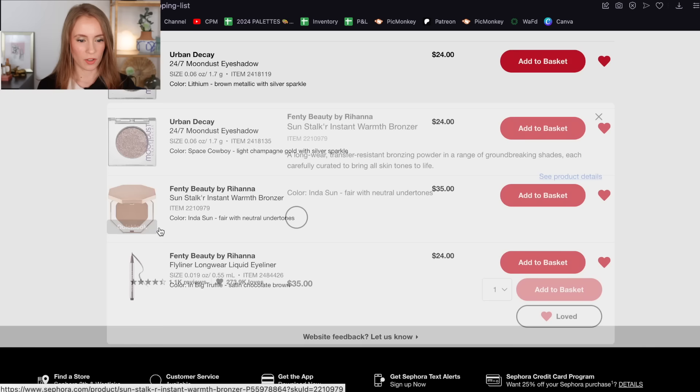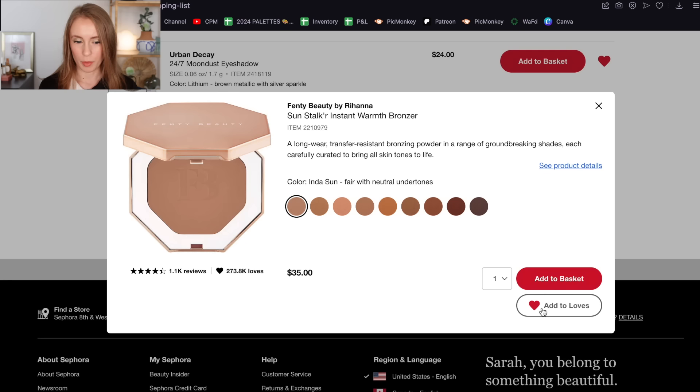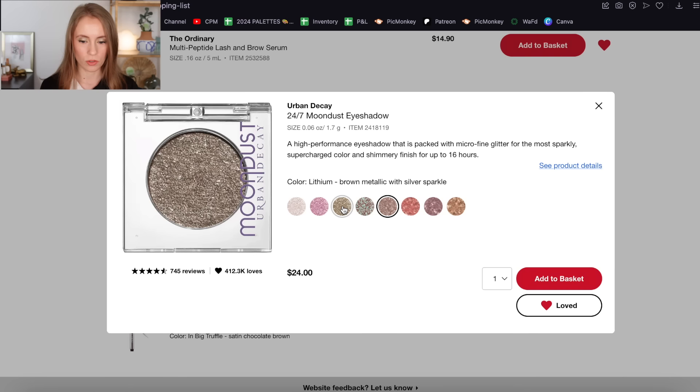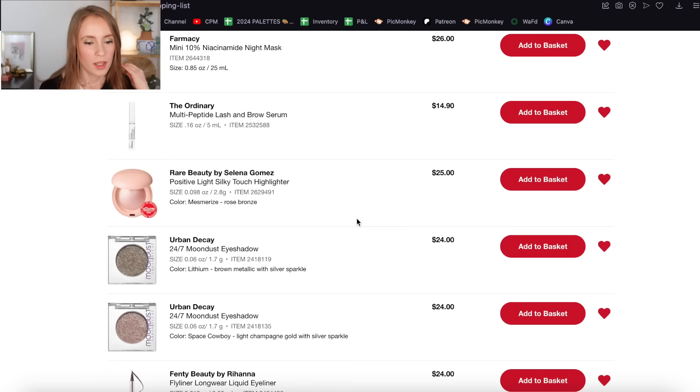This is something I actually bought in last year's sale — the Fenty Sunstalker Bronzer in the shade In The Sun. I love this bronzer. This is one of my favorite purchases of last year, so obviously I can take this off my loves list because I've already bought it — and I was very happy with that purchase. I also still have the Urban Decay Moondust Eyeshadows on here — Space Cowboy and Lithium, the two most iconic shades. I still would like to get these, but I'd probably wait for an Urban Decay 50% off sale rather than just 10% off here.